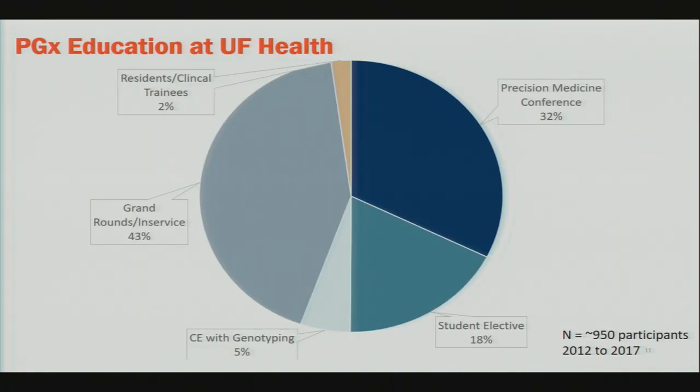As far as who we've educated thus far, I estimate about 950 to 1,000 participants have gone through an educational program in the last few years within our health system. Over half of these have been genotyped. Our Precision Medicine Conference attendees, student electives, continuing education participants, and other groups — a good percentage of all these educational participants have had genotyping incorporated into their experience.